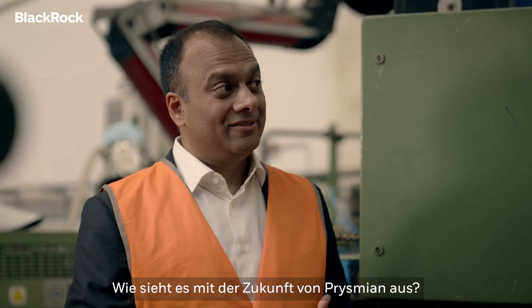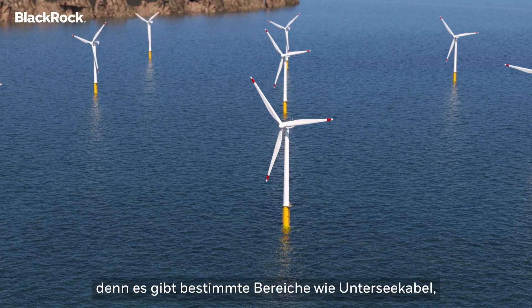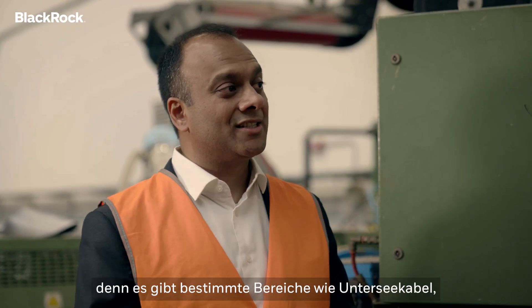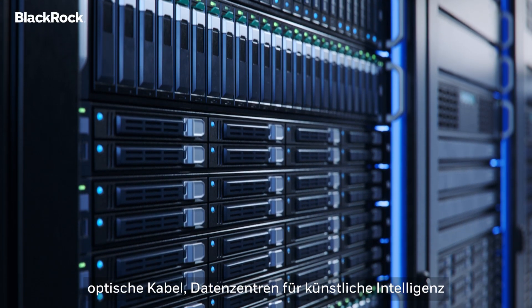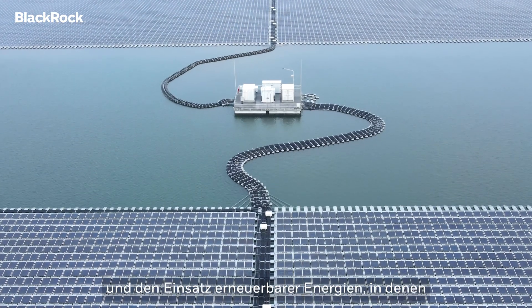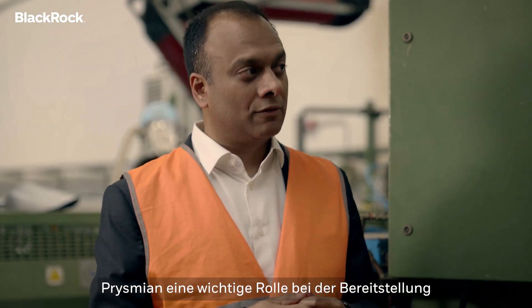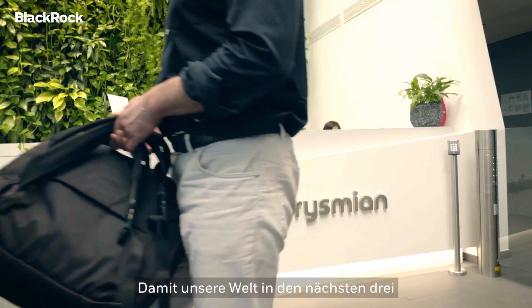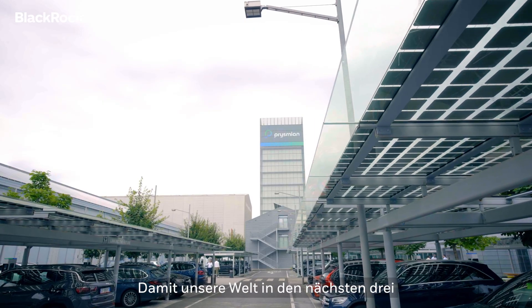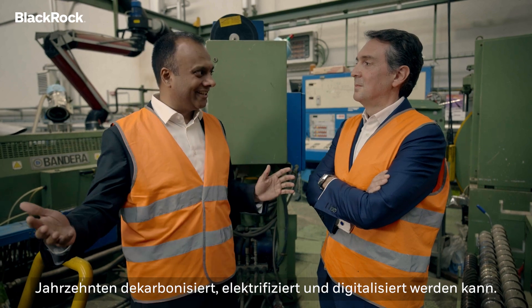We are investing quite a bit on innovation and sustainability, because there are specific areas — like submarine cables, optical cables, data centers for artificial intelligence, and renewables deployment — where Prysmian wants to play a very meaningful role in providing solutions for the future, so that our world can decarbonize, electrify, and digitalize over the next three decades.